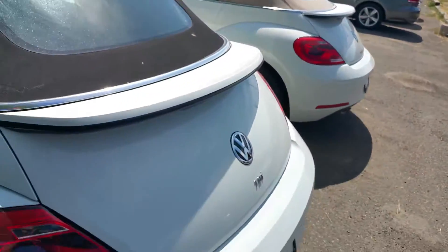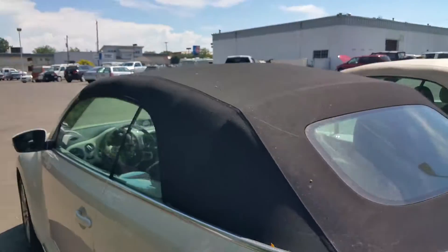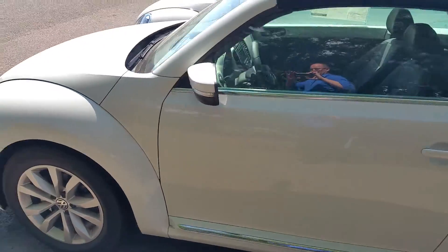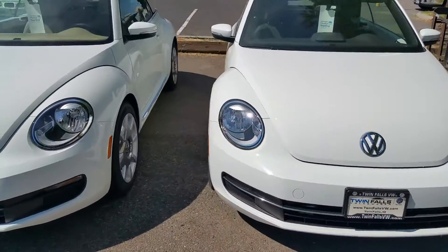Brand new — this one right here. This white one is a TDI, so it is diesel. You'll get a little bit better fuel economy. All three new ones are convertible too, so if you wanted a hard top, let me know. We're just walking around them real quick. Here's both of them here — I'll just walk around both.